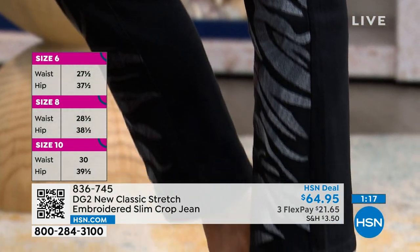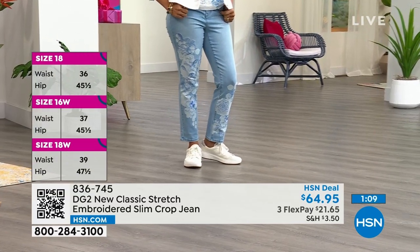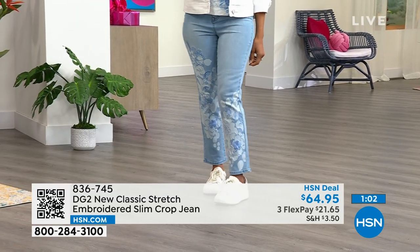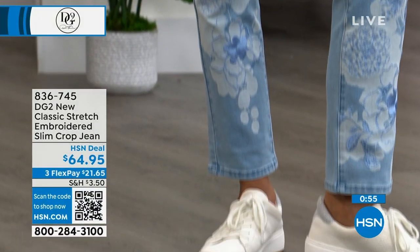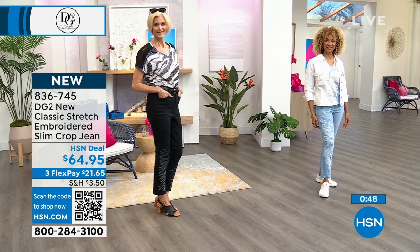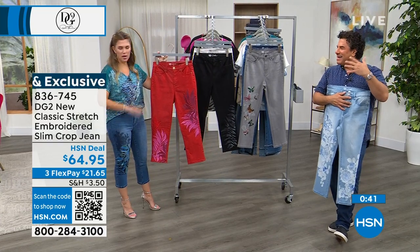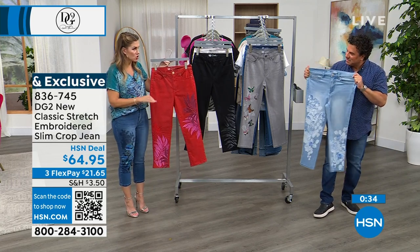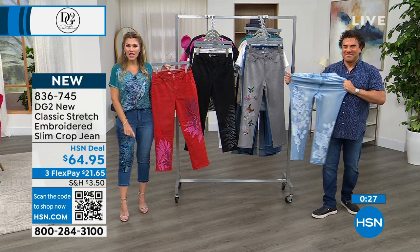Millions of women said yes to Diane because no one was serving bodies after 35 and 40. Denim can be comfortable, stretchy, and soft with a luxury feel without spending $100 or $200 — that's what Diane brought to the table. That's why DG2 remains the number one apparel and denim brand at HSN. Because of the intricate embroidery detail, you would not want to hem these jeans, so we customize the inseam: petite is 22 inches, average is 25 inches, tall is 28 inches.